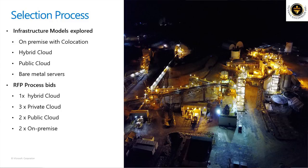We received bids and ultimately had one hybrid cloud, three private, two public, and two on-premise proposals.